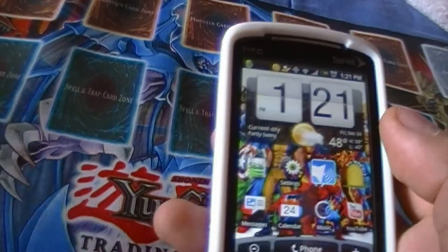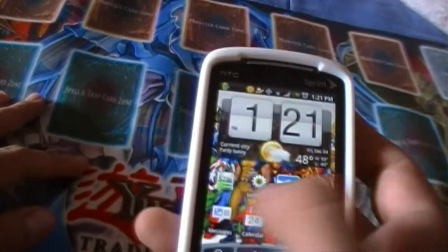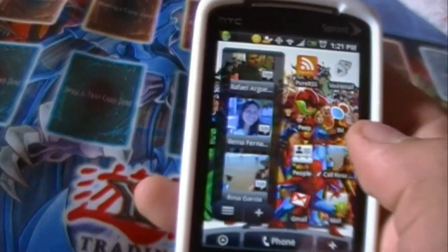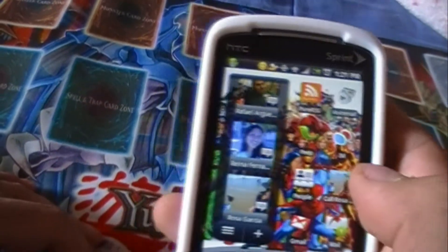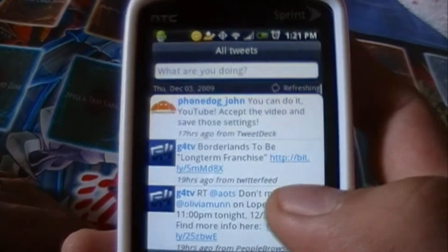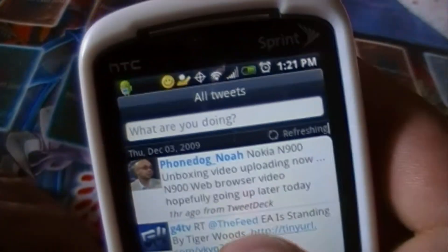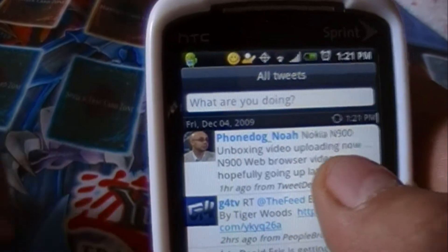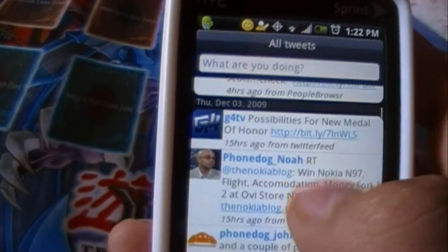If IM is not enough, if email is not enough, if messaging is not for you — if you're that kind of person that needs to know what's going on 24/7, borderline stalker — you of course have Twitter and Facebook. Both of these come fully integrated out of the box. The Twitter client is called Peep. You can have it set to refresh in the background, though it is a little extra draw on your battery. But the battery in this device is enough to get you through a day at least.